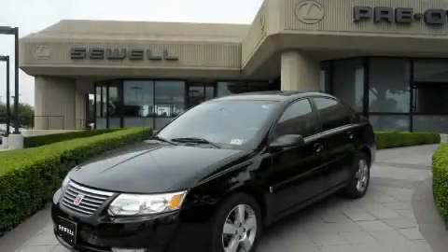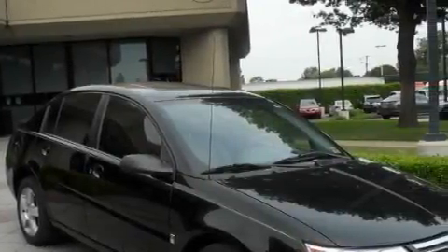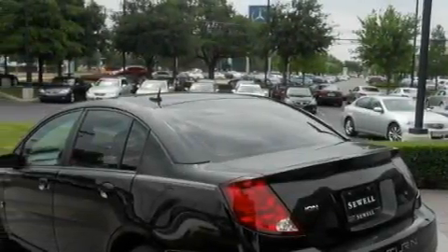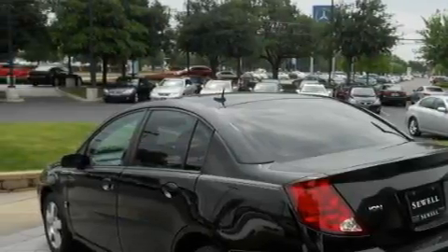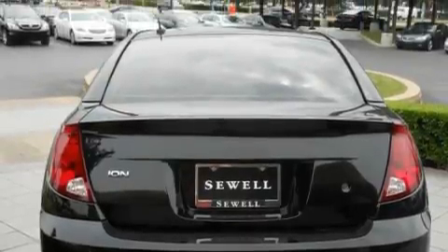This is a 2007 Saturn Ion. It has a 2.2 liter 4-cylinder engine and an automatic transmission. With an EPA estimated rating of 32 miles per gallon on the highway, you won't be making frequent trips to the gas pumps. Its top features include a sunroof, a CD player, side curtain airbags, and this vehicle has fewer than 61,000 miles on the odometer.